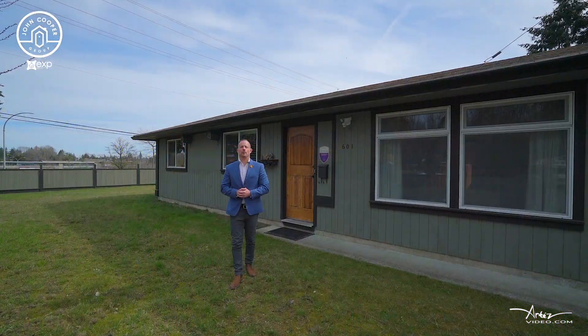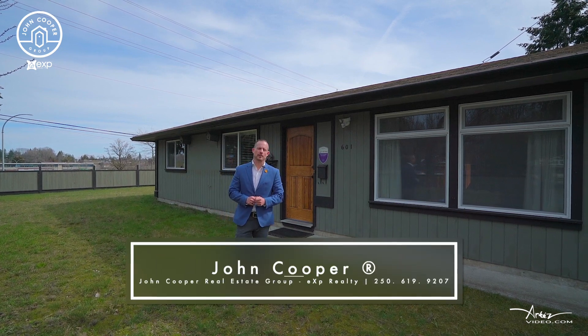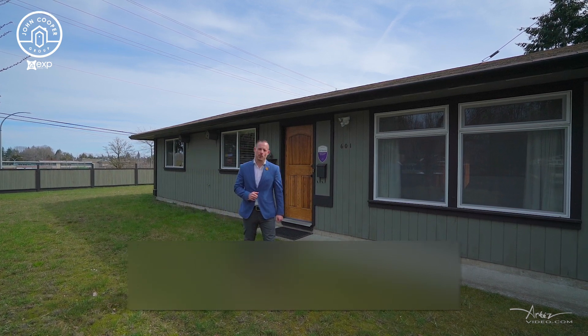For additional information or a full information package, visit coopergroup.ca. I'm John Cooper with the John Cooper Real Estate Group, EXP Realty, and we are ready when you are.